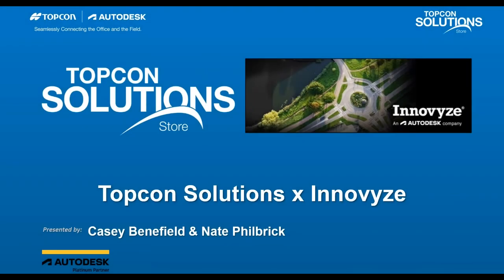Hello and welcome. Thank you for joining our webinar today on How to Improve Water Infrastructure Design with Innovize and TopCon Solutions. Today we're going to focus on Autodesk's latest acquisition, Innovize. To introduce our speakers, we have TopCon Solutions Software Sales Representative Casey Benfield and Nate Philbrick, as well as Innovize Solutions Engineer Hunter Sparks. Feel free to drop questions in the chat — we will be answering them at the end of the webinar. So let's get started. Nate and Casey, take it away.